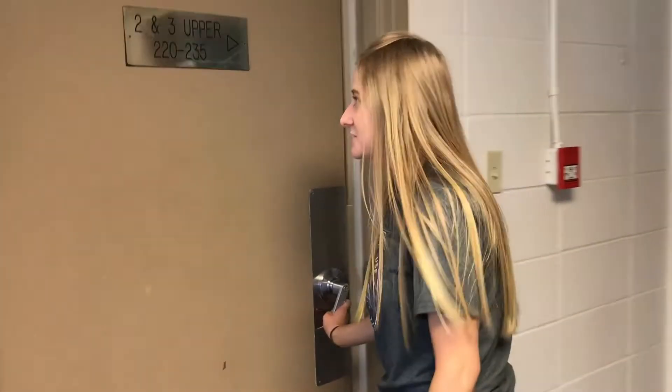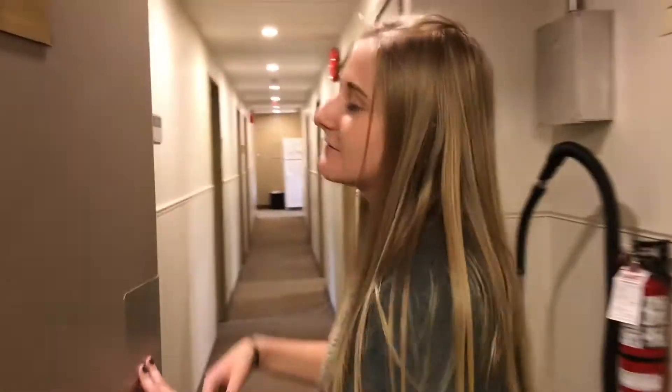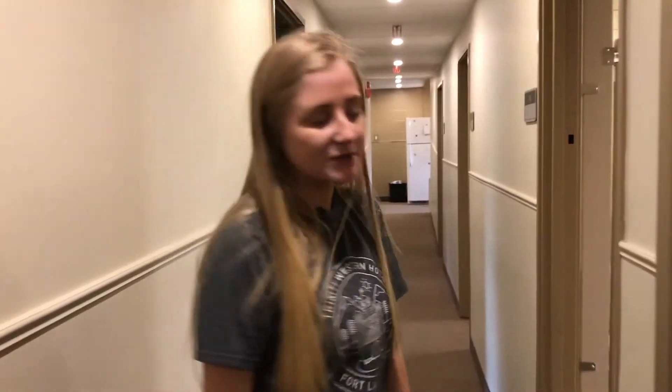So then this leads us into the two-threes, which is a different style of housing within Douglass. Still economy, but a little bit different in terms of how the rooms are set up.